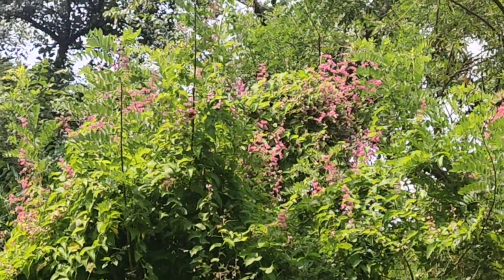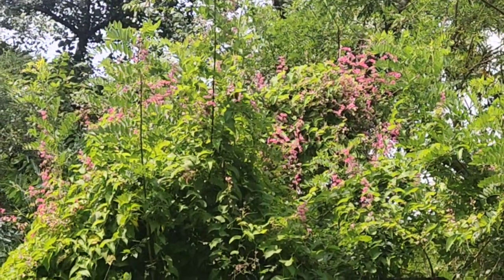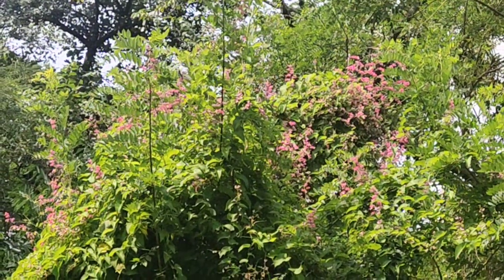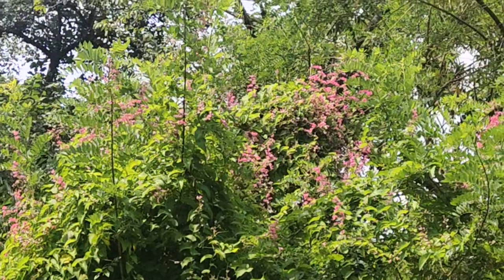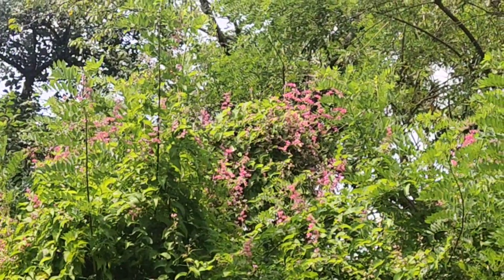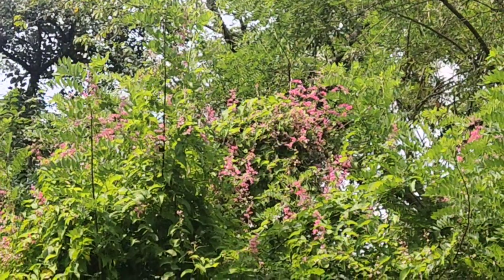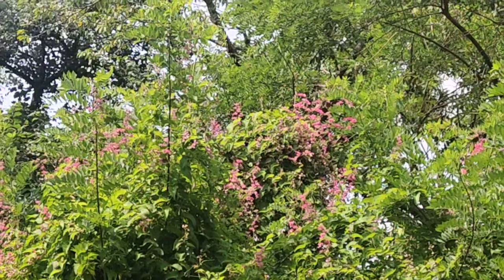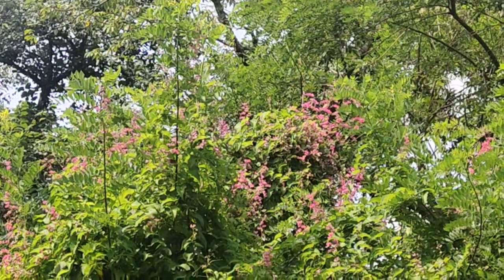That's a nectar plant and a lot of butterflies. We can see on this nectar plant pink color flowers are there, and on these flowers you can see thousands of butterflies. Some are blue tiger, some are common tiger. A lot of common tiger butterflies are there, and common crow butterflies are there.